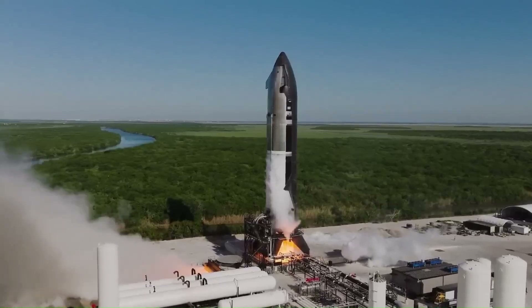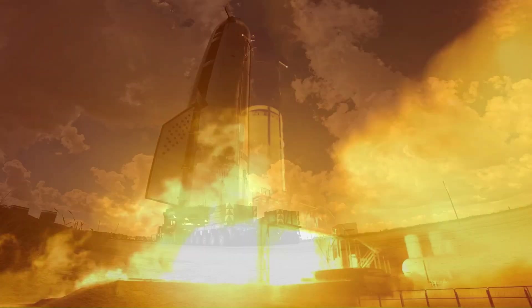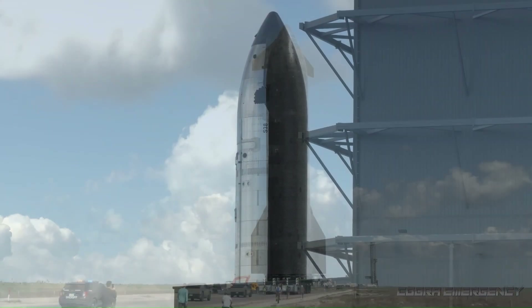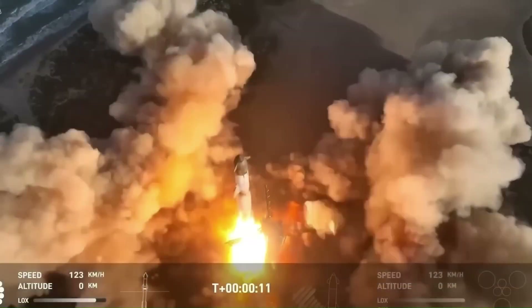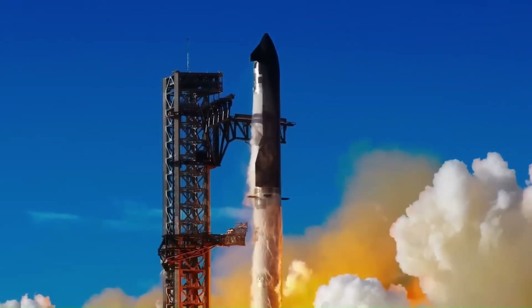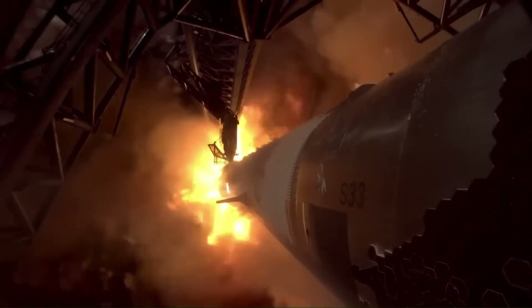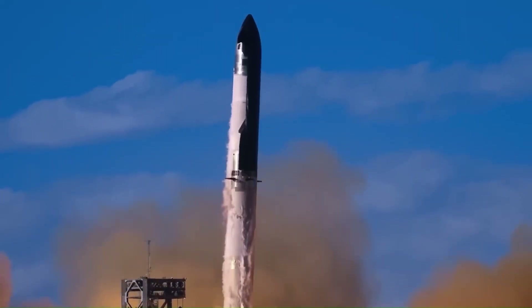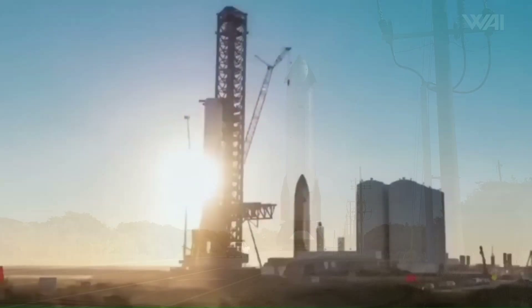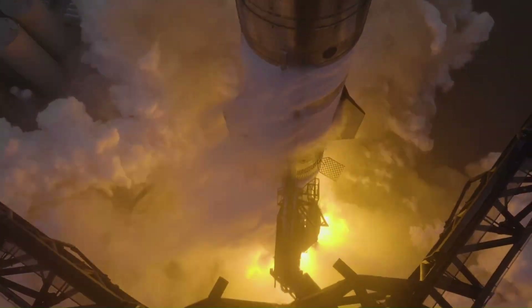At the same time that Ship 39 and Booster 19 are being prepared, Starbase itself is being rebuilt for Block 3 operations. Flight 12 is expected to launch from Starbase's second orbital launch pad, not the original pad used for earlier flights. The original pad was not designed to handle repeated launches producing more than 70 million newtons of thrust at liftoff. During earlier flights, the exhaust from 33 Raptor engines caused severe damage to the launch mount, concrete foundation, and surrounding ground hardware. Instead of continuing to repair the same structure, SpaceX removed large portions of the original pad, including steel supports, ground plumbing, and flame management hardware.